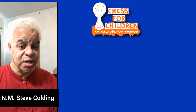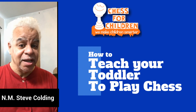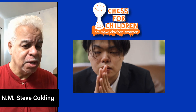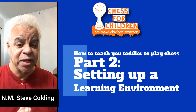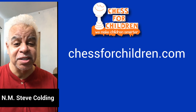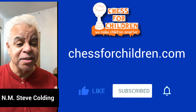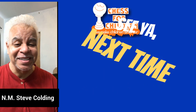This concludes our introduction to how to teach your toddler to play chess. Now, I know there was a lot of fluff in this one, but we're going to get into the serious stuff in part two. Part two will be how to set up a learning environment. My name is Steve Kolding, my website is ChessForChildren.com. You can come, visit, say hi, subscribe, like, do all that kind of stuff. We're going to go on to part two and I hope you enjoy it. I'll see you guys next week. Thanks a lot. Bye.